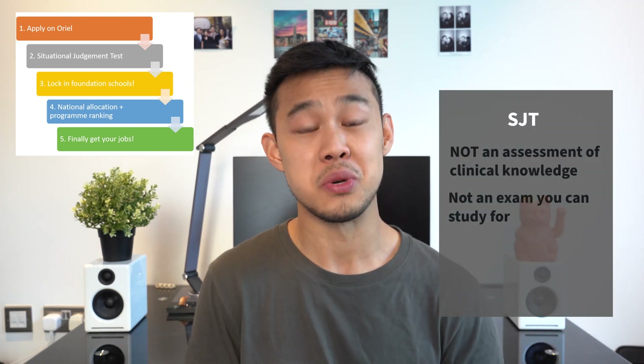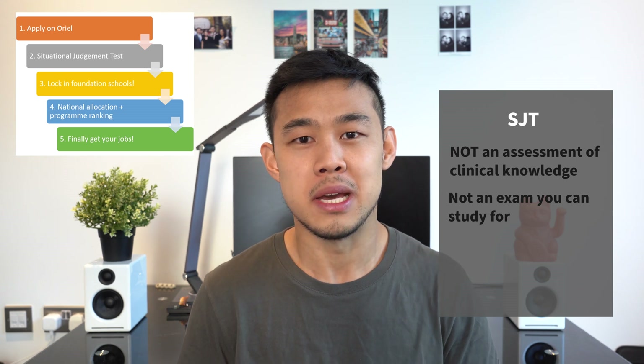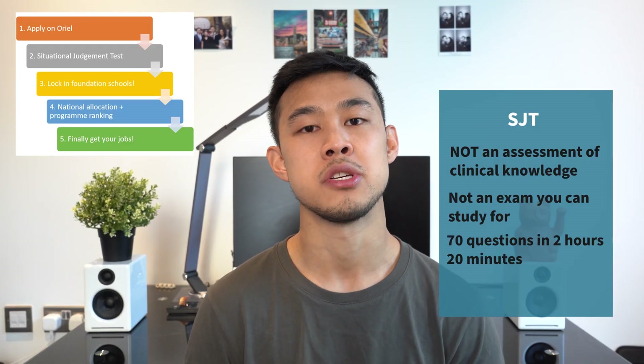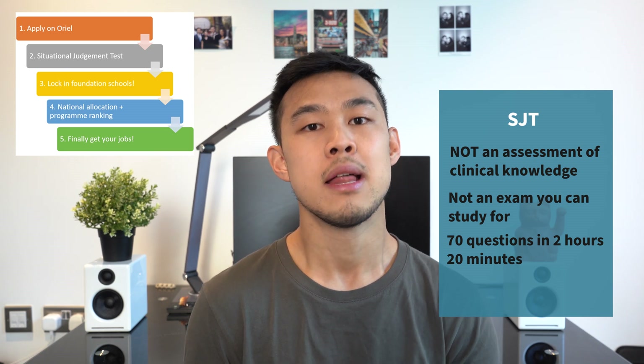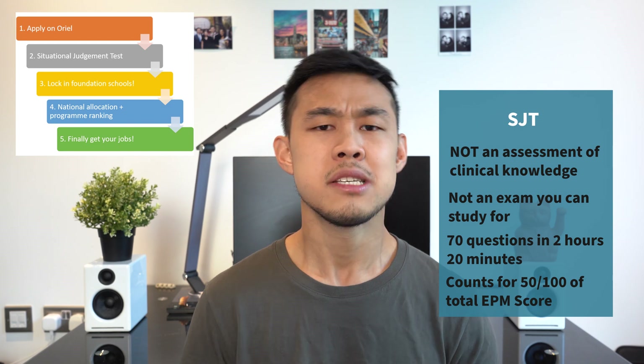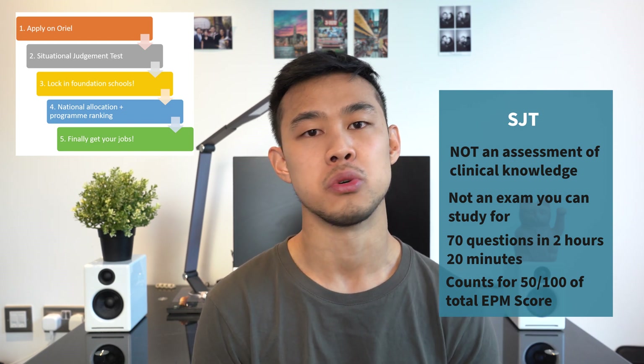The SJT is really not one of those exams you can study for — as medics we'd love to revise for everything, but it is what it is. It is an invigilated exam of 70 questions in 2 hours and 20 minutes, and it accounts for 50 marks of your total 100-point score. This is normally done around December to January but depends on your medical school.